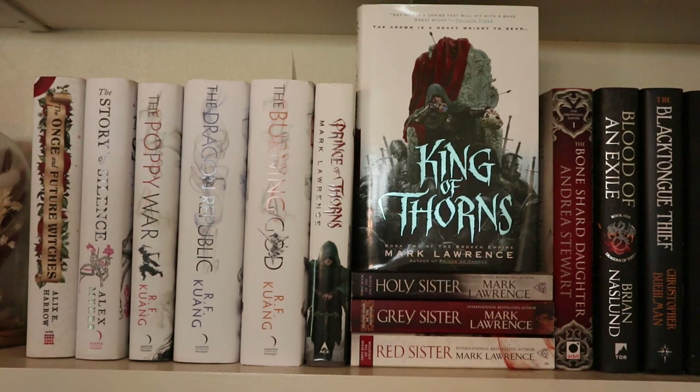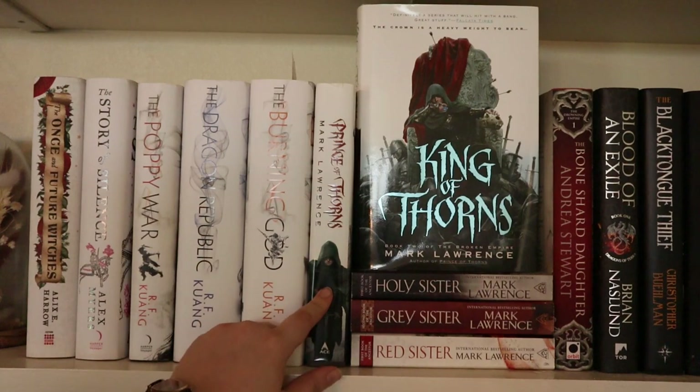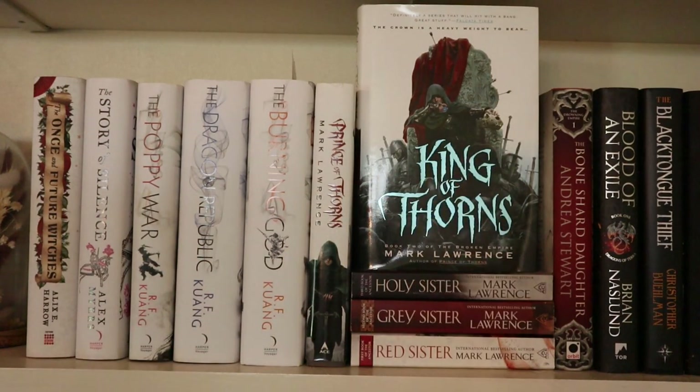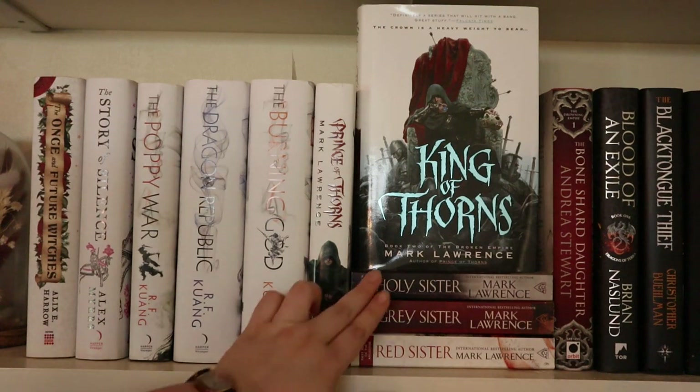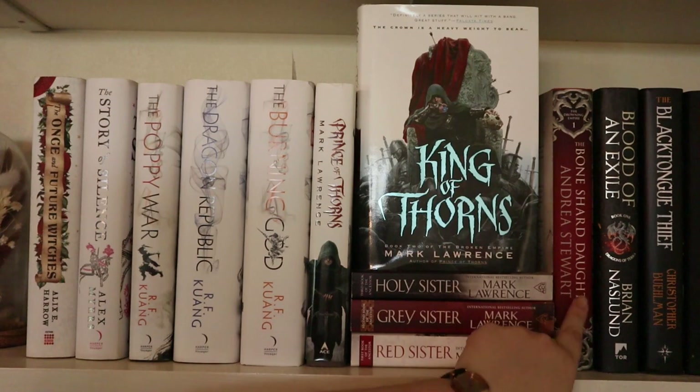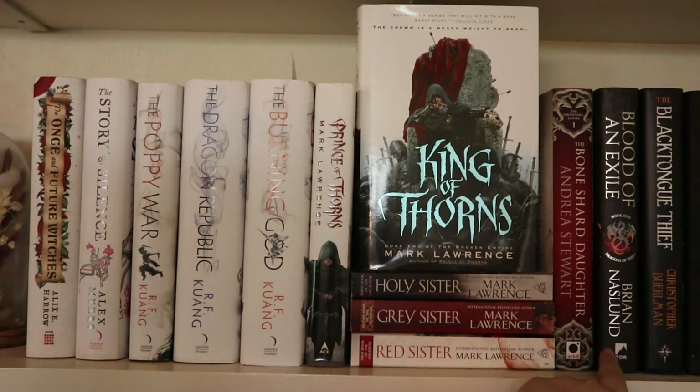Then next to those I have Prince of Thorns and King of Thorns by Mark Lawrence — I'm still looking for the third one in that trilogy. And then I also have the Book of the Ancestors trilogy by him — I haven't read any of these but want to soon, I've heard amazing things. Then I have The Bone Shard Daughter by Andrea Stewart, Blood of an Exile by Brian Naslund, and The Black Tongue Thief by Christopher Buehlman — unfortunately I DNF'd that last one because I didn't like it at all.